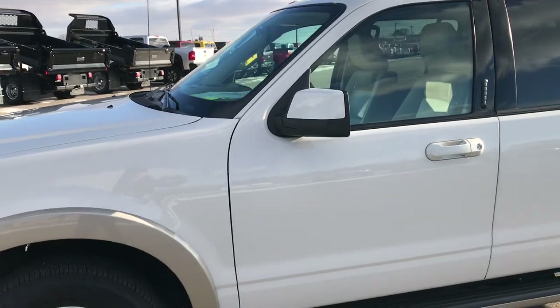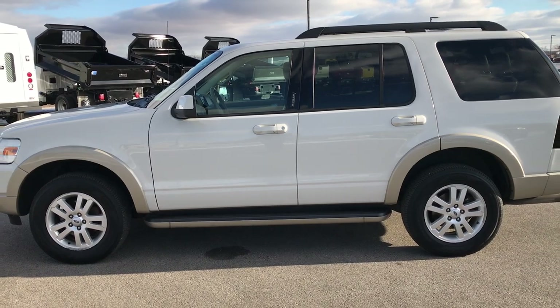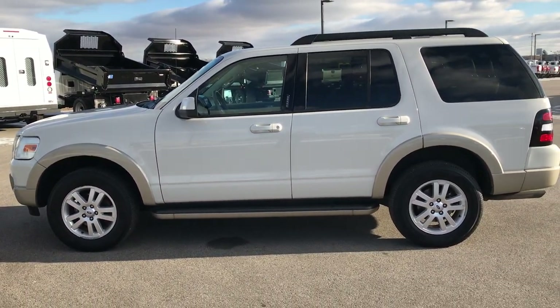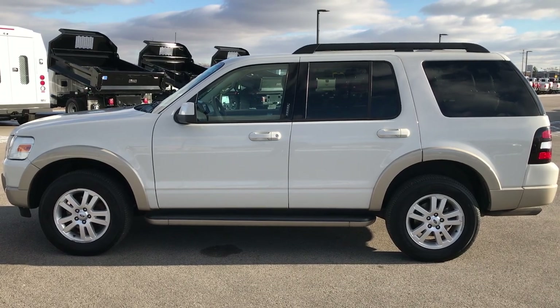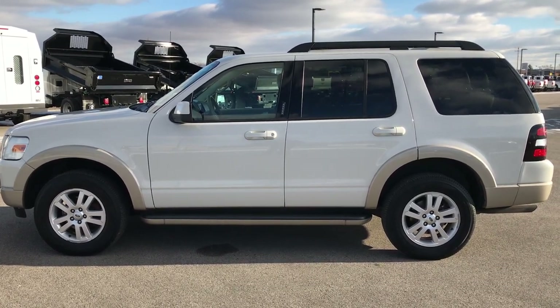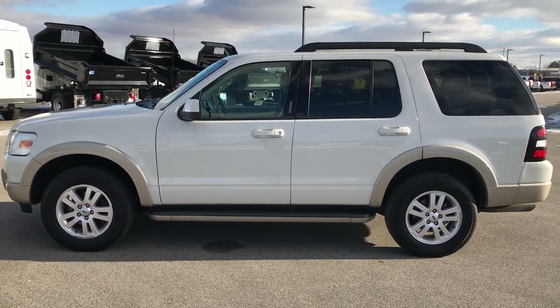To see more pictures of this Ford Explorer or one of our other 400 new and used cars, trucks, SUVs, minivans, Wranglers — you name it, we've got it — go to our website at www.summitauto.com. Full pictures and descriptions of every vehicle on our lot, and videos of every single used vehicle we have, all at summitauto.com.